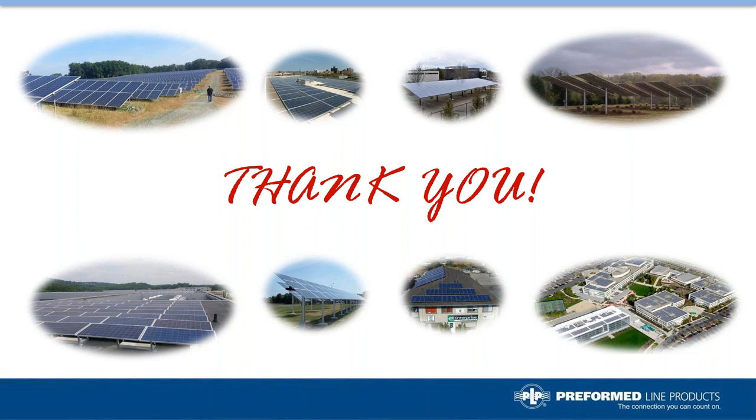Thank you, Adam and John. That was a great presentation and very informative. We'd like to start the question and answer session now. If you have any questions, some have already come through, but please submit additional questions through the question section on your control panel. We'll try to answer as many as possible. You can exit the webinar at any time during the Q&A. The survey will pop up in a new window once the webinar ends — please give us your feedback, as it helps us better serve you, and we will send you the presentation once you complete it.